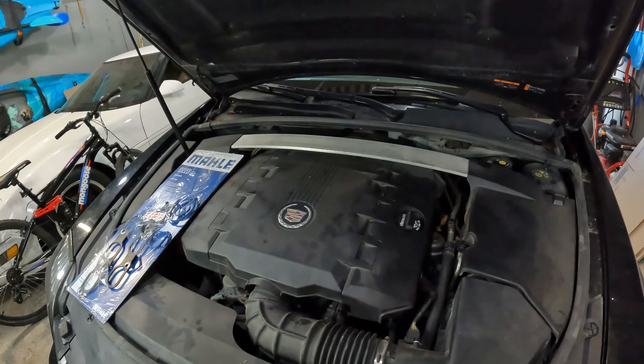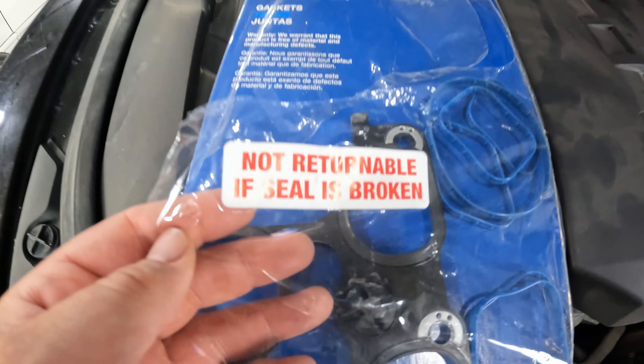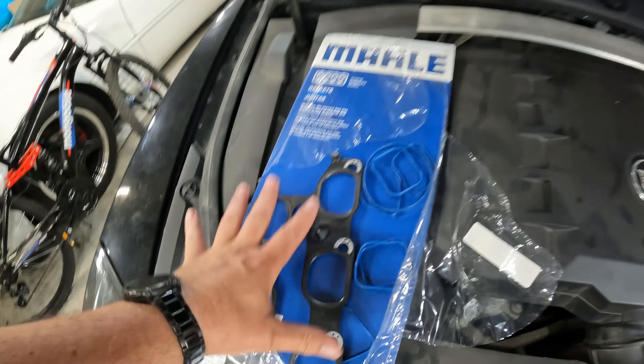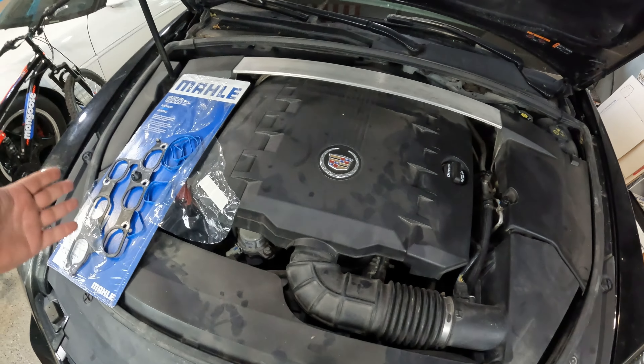We've got our intake gaskets — we actually had these from last time. We pulled it all apart and you can see a big 'non-returnable if seal is broken' label right there. We already have the intake gaskets, so now it's just a matter of pulling these covers off, pulling the intake off, and putting on the new intake gaskets. It should be a pretty simple process — let's find out.